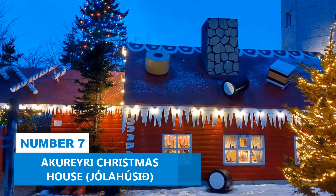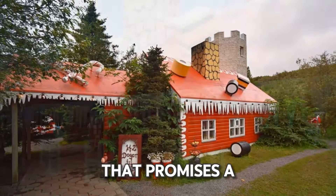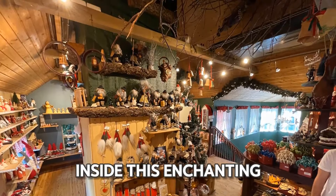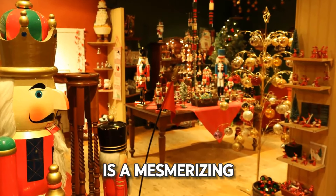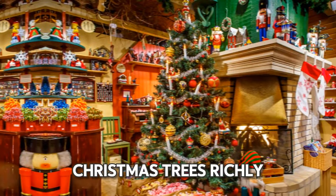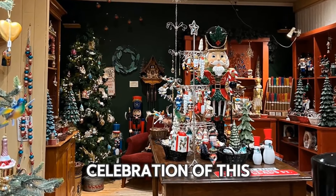Number 7: Akureyri Christmas House, Jolahusid. You'll enjoy visiting the Christmas House, a fantastic attraction that promises a year-round festive ambiance. Step inside this enchanting place to relive the joys of the holiday season. The interior of the Christmas House is a mesmerizing blend of cozy warmth and yuletide splendor. Christmas trees richly adorned with unique ornaments from diverse cultures stand as testaments to the global celebration of this special time.